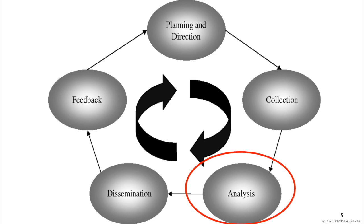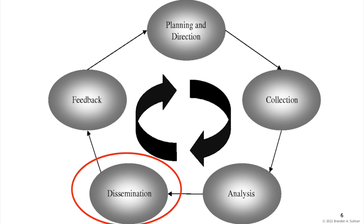The fourth step is disseminating the intelligence, where finished intelligence products are produced — written or verbal briefs, routine summaries — and then provided to end users, those who originally requested the intelligence in the initial planning and direction.